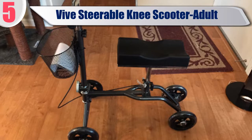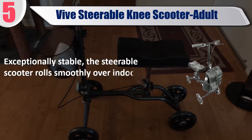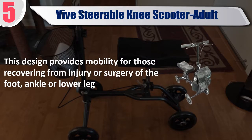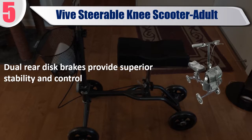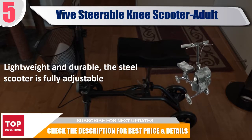Best of 5: Veeve Steerable Knee Scooter, Adult. Durable and compact, the knee scooter has an updated design for exceptional stability and additional comfort. The steerable scooter rolls smoothly over indoor and outdoor surfaces, providing mobility for those recovering from injury or surgery of the foot, ankle, or lower leg. Dual rear disc brakes provide superior stability and control. Lightweight and durable, the steel scooter is fully adjustable. Check the description for best price and details.